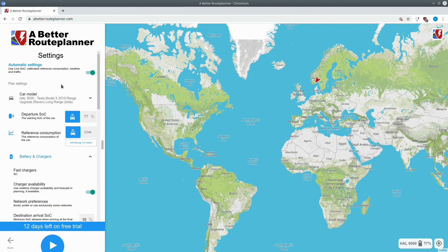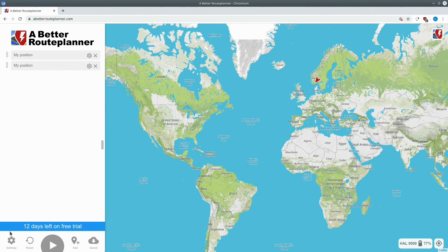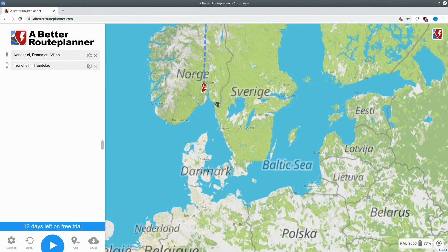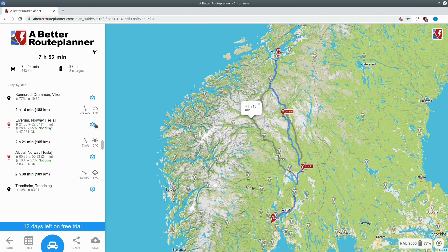I'm going to show a quick route plan with everything on automatic. I've added a route from close to where I live to Tonheim, which is a route I've done a few times, so I know how the charging goes. I usually use this as a reference and adjust along the way. Now I'll just press plan route — it takes a bit of time usually. There we go, and you can see the route.